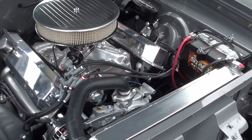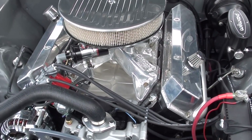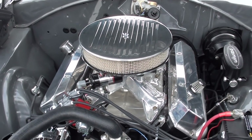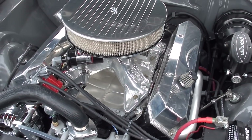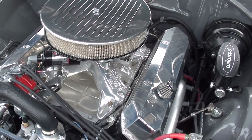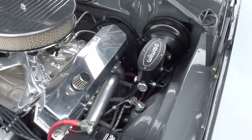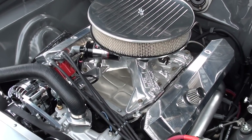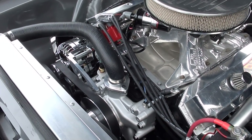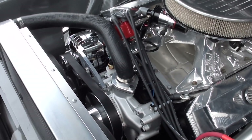It's a 1969 date-coded 440, all brand new. It's got a Holley Sniper fuel injection kit on it. You can see the billet air cleaner, billet valve covers, a polished Edelbrock Torker intake, TTI headers, and all MSD ignition.